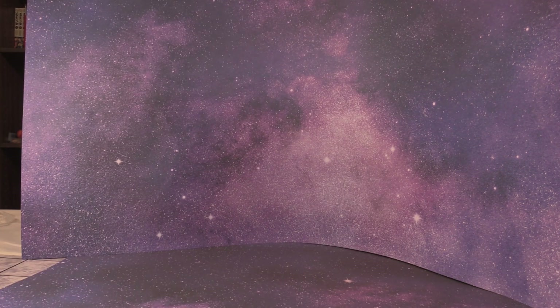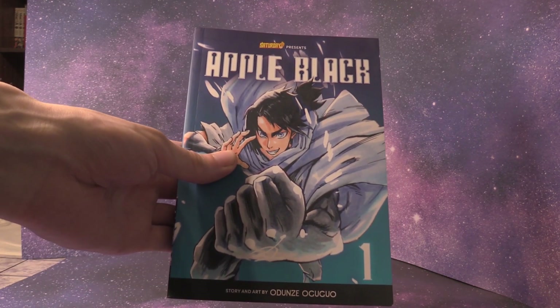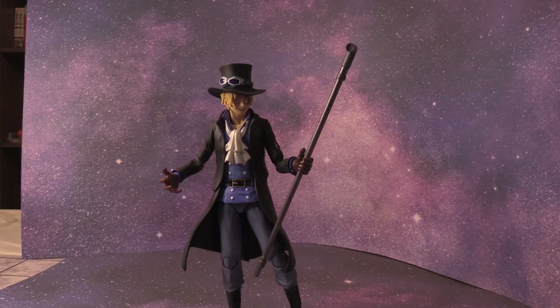It's hard to pick a favorite, but I've really been enjoying Apple Black. Can't wait to make reviews on every volume, so look out for that. I hope you guys enjoyed watching the video — leave a like if you did. Let me know what you got, what you guys picked up this month. And until next time, peace out.